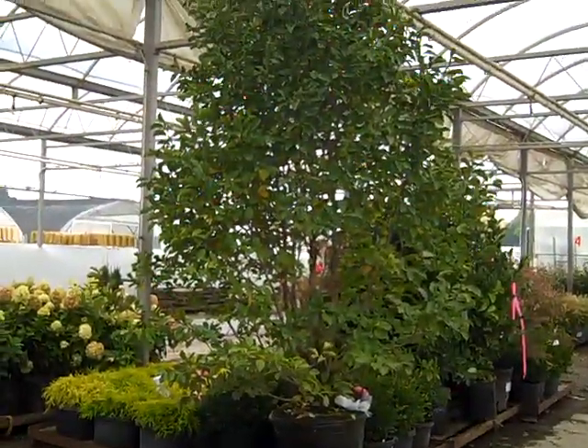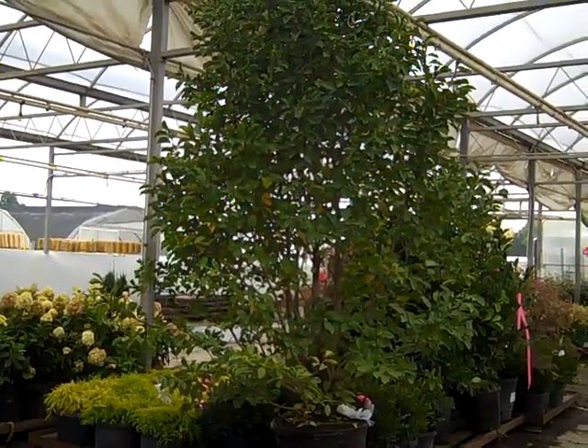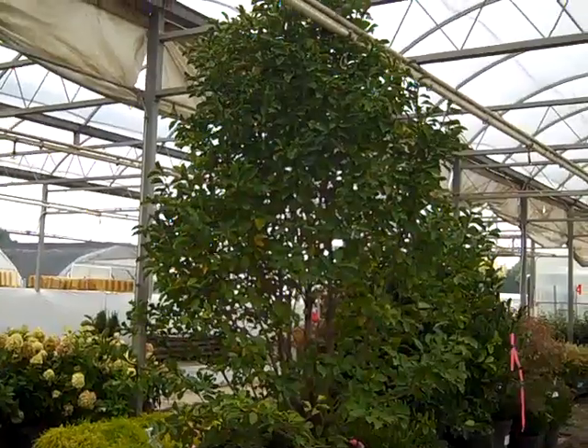Really nice vibrant yellow color on these mop-head cypress — this is a 3-gallon. It's going to be hard to fit this one in, but we have Dr. Merrill in a 25-gallon Magnolia. And this is a fantastic value — gorgeous plant.